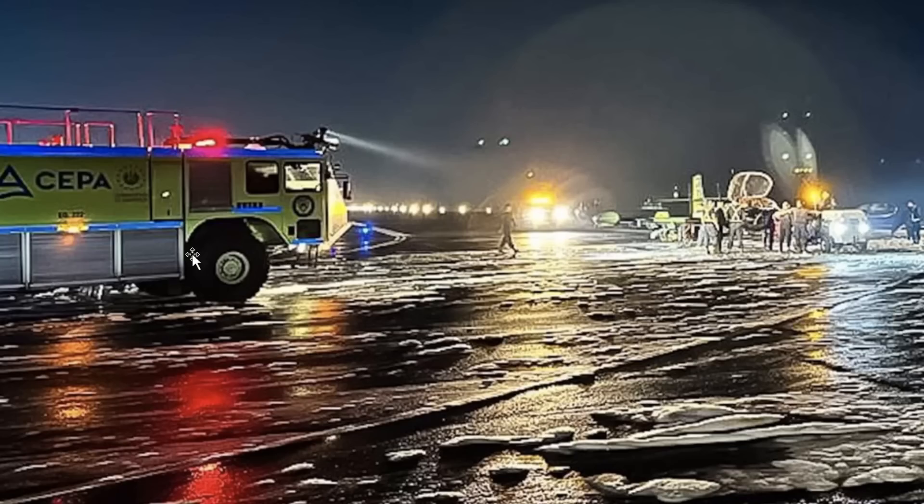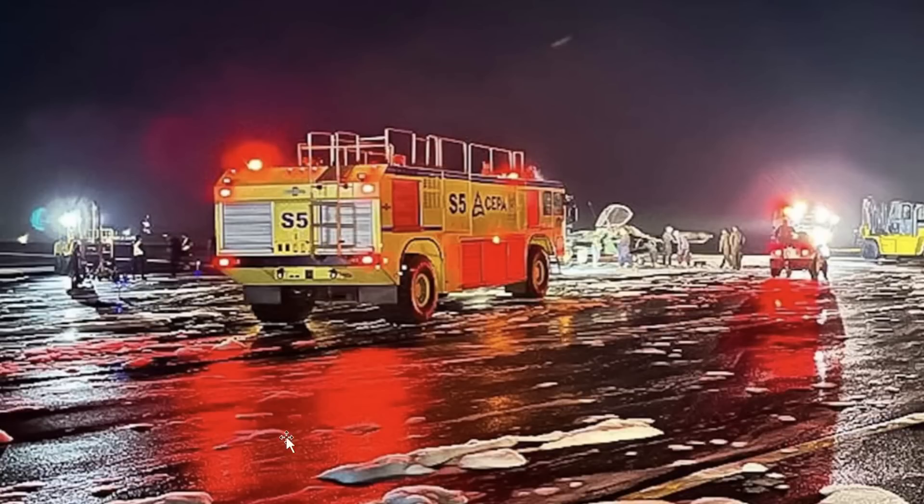You can see the aircraft — CEPA, that's the Autonomous Executive Airport Commission, which I believe covers the ports, airports, and railways in El Salvador. You can see they got everybody out there helping to put it out, foam everywhere. There's the aircraft — they're going to go ahead and take that aircraft off the runway.